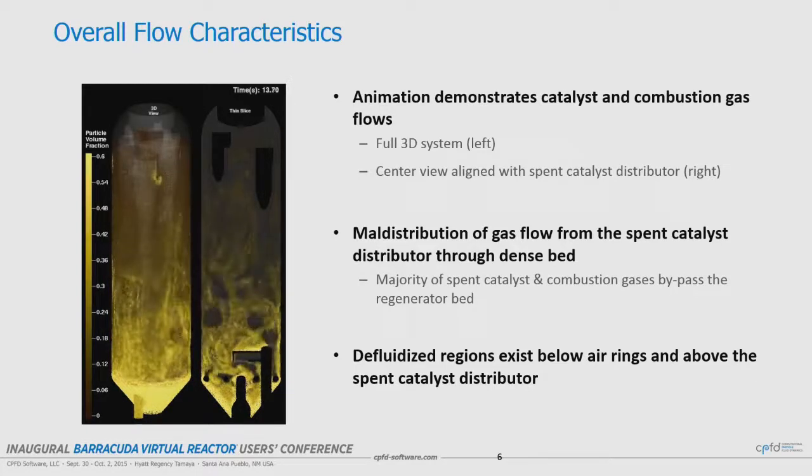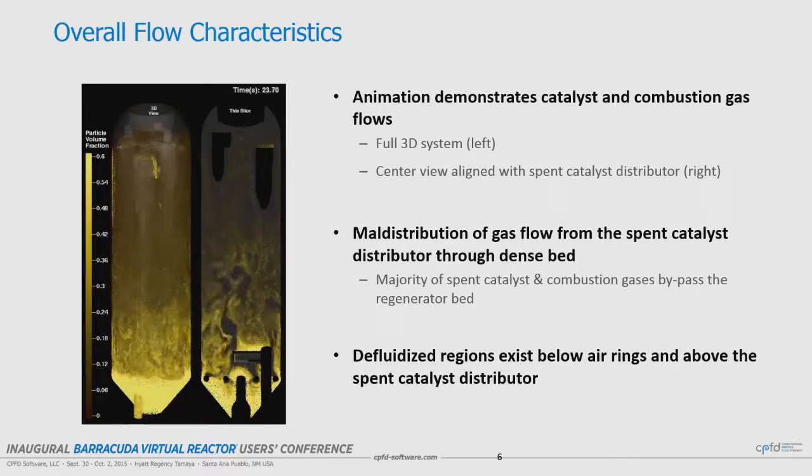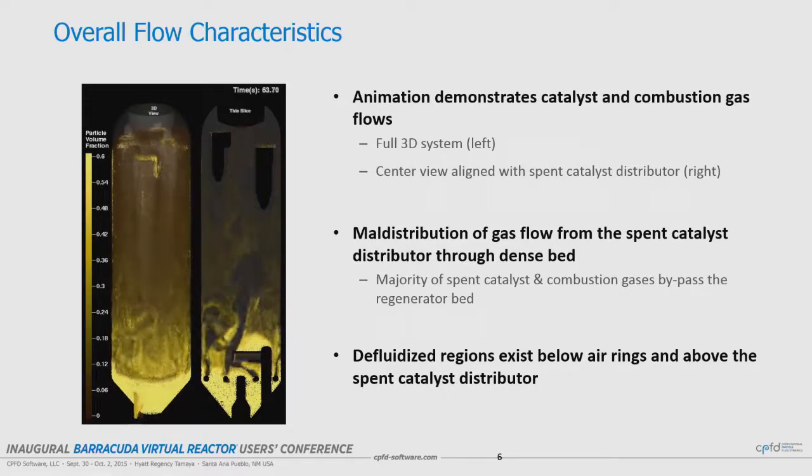Here are the animations of what the unit looks like. The left image is the full 3D view, showing a fairly good differentiation between the dense bed and the dilute phase. This cut plane is centered on the spent catalyst distributor. In the western hemisphere of the regenerator, spent catalyst is being brought in with air, and that air — together with what's coming from the rings — is maldistributing and mainly going up the western hemisphere. The eastern hemisphere is pretty silent; there's not much going on. Significant channeling.